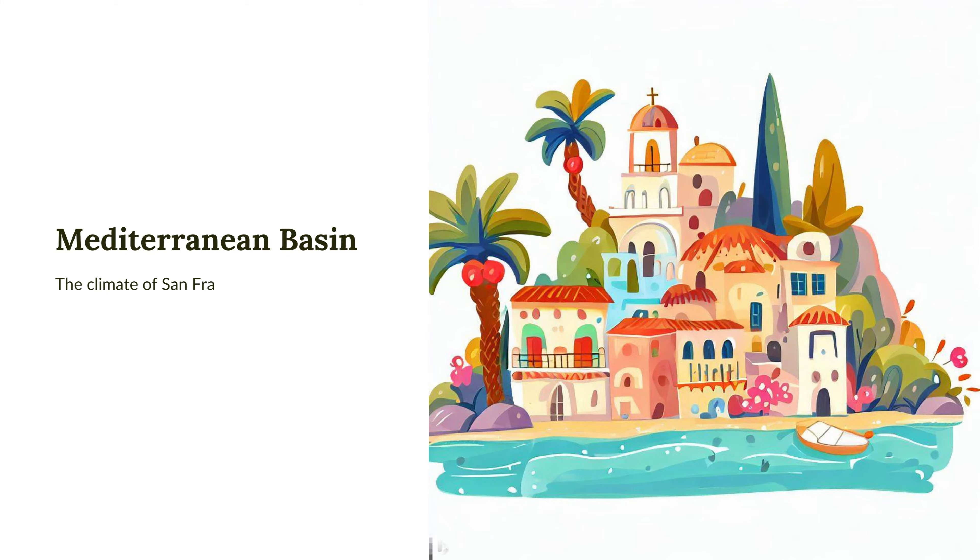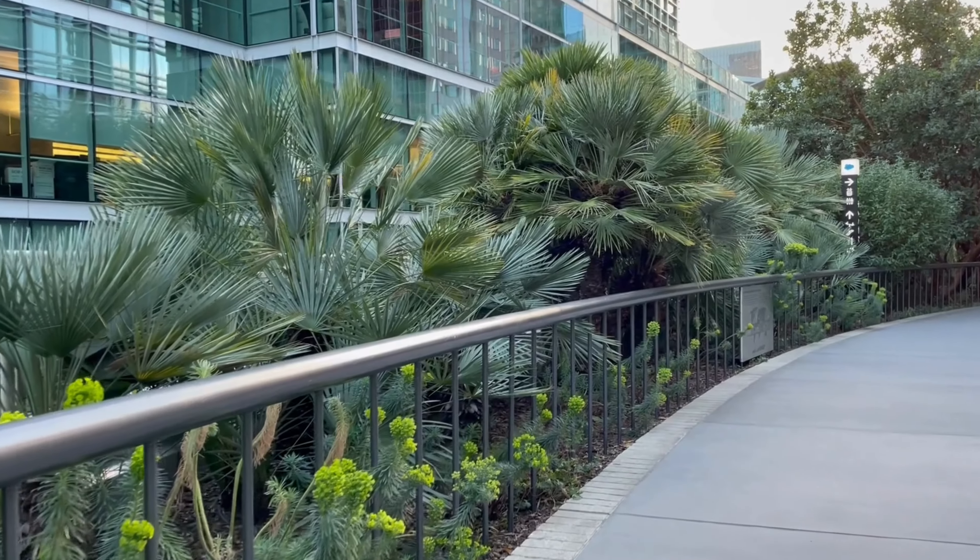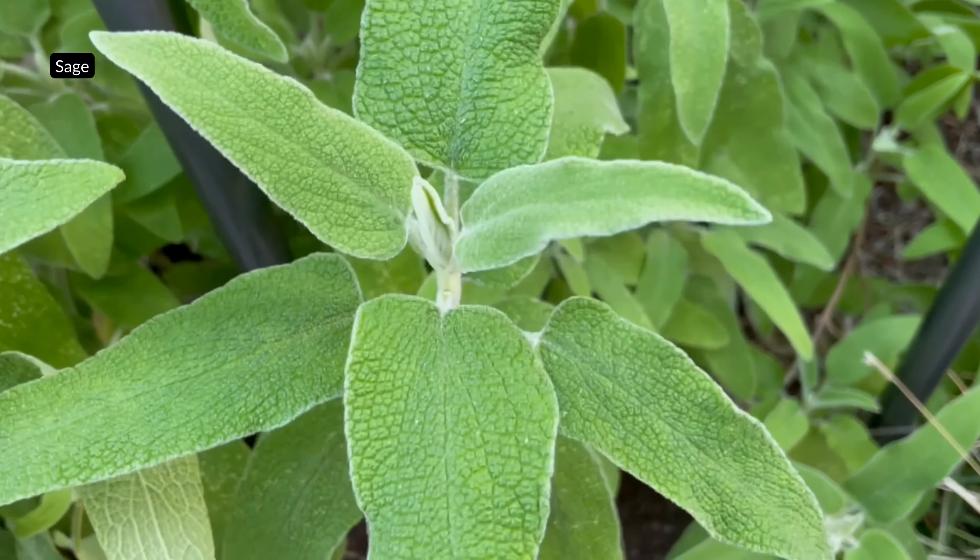The climate of San Francisco is classified as Mediterranean, with dry summers and cool rainy winters. At Salesforce Park, there is a garden that is designated to this region.